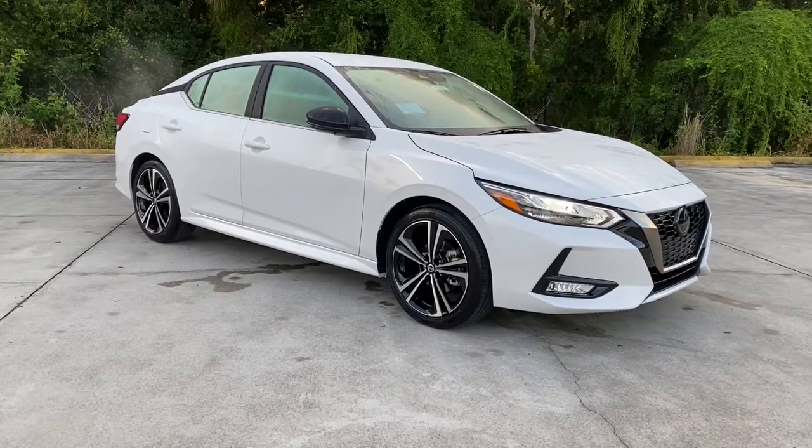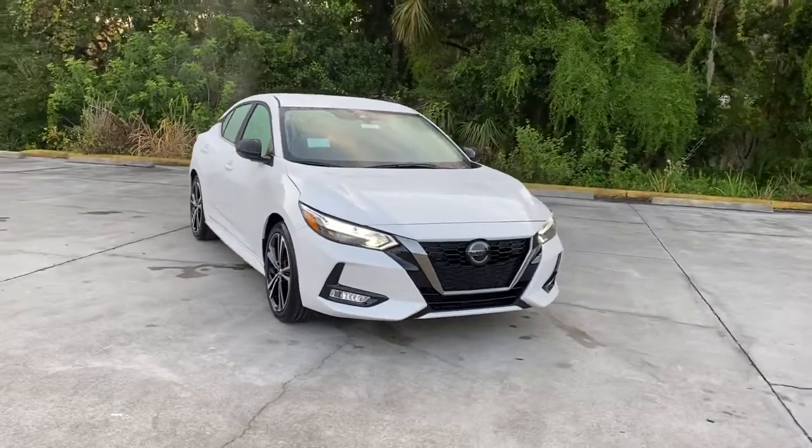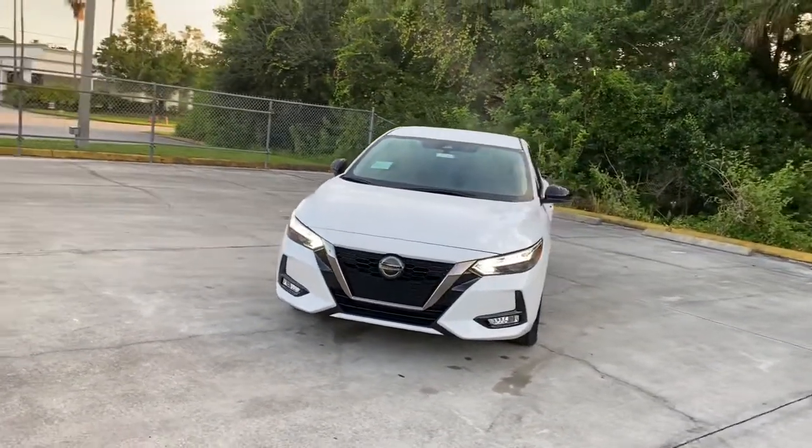Picture yourself in the 2021 Nissan Sentra. Comfort, convenience, safety, and fun are all yours in the sleek and spirited Sentra.